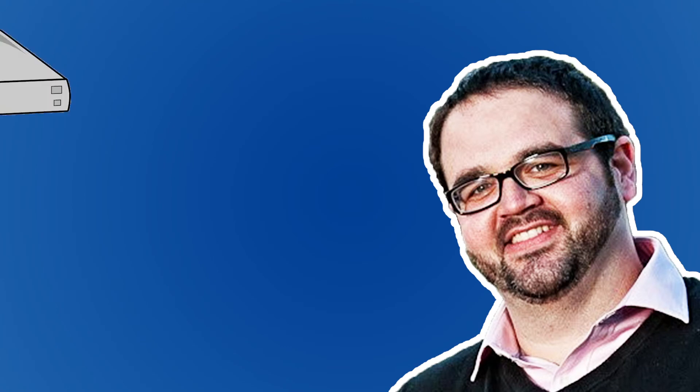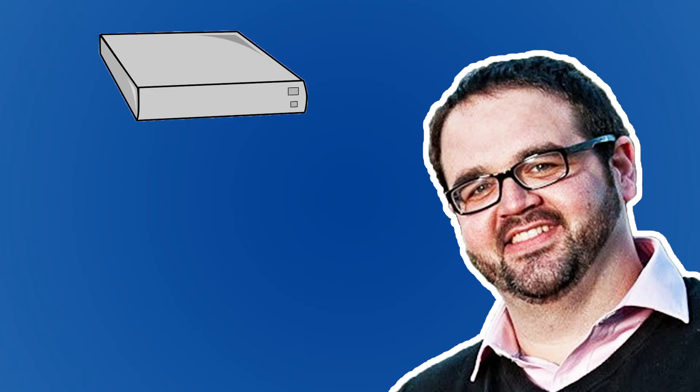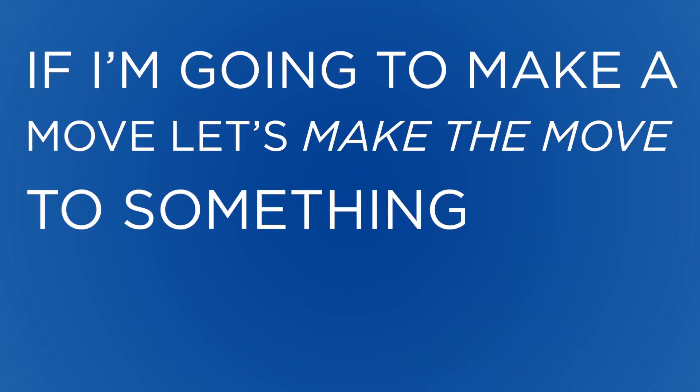Either you need more blades or more servers, or you need more storage or another storage array, or you have to expand your storage fabric and you need more fiber switches or something. Then there's not really much of an advantage for me to stay with a legacy type of architecture and keep doing things the way that we're doing them. I'm going to make a move — let's make a move to something that's future-proof.